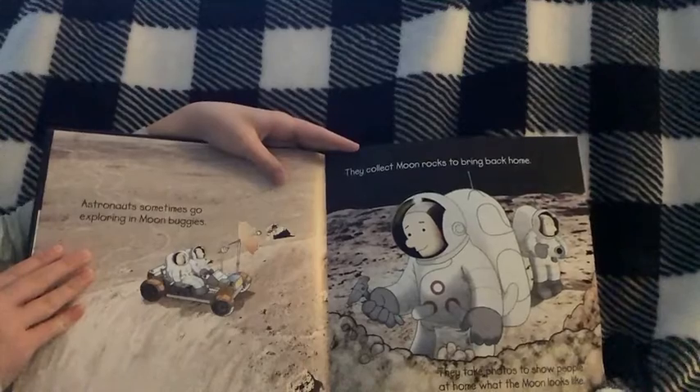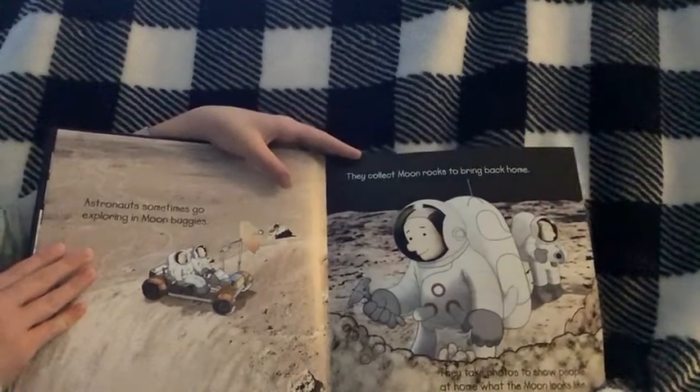Astronauts sometimes go exploring in moon buggies. They collect moon rocks to bring back home.